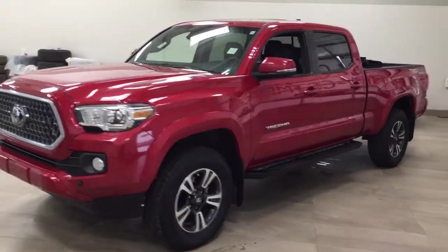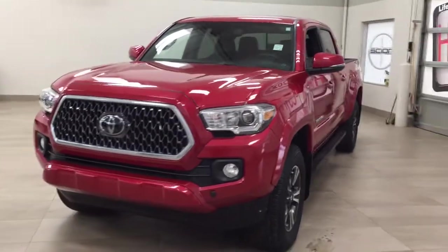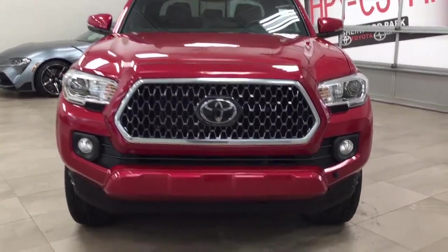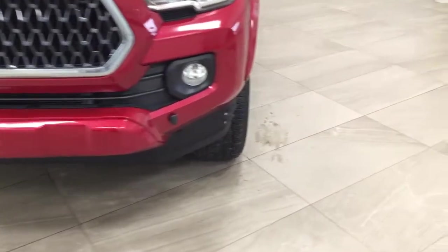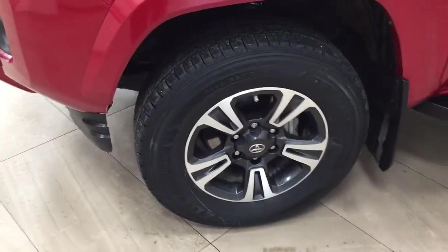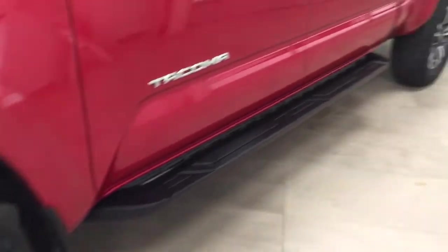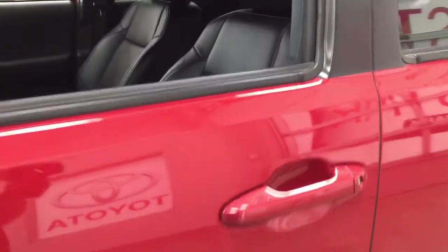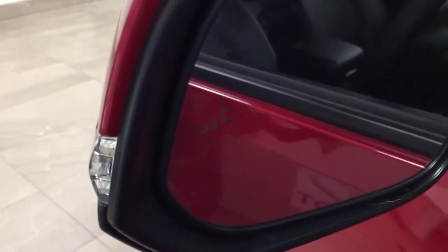A couple of the exterior features you will see on this Sport Premium are its daytime running lights. You also have your fog lamps, and if we take a closer look on the side you have your 17-inch aluminum alloy wheels and running boards. Taking a look up top, you have your integrated signal lamps as well as your foldable mirrors and heated mirrors. You also have the blind spot warning indicator.